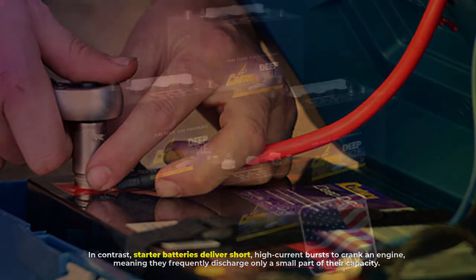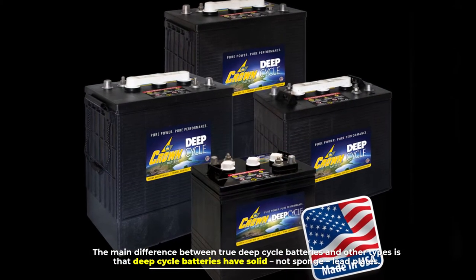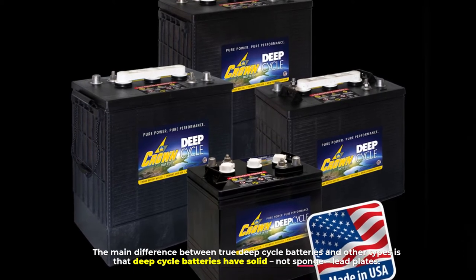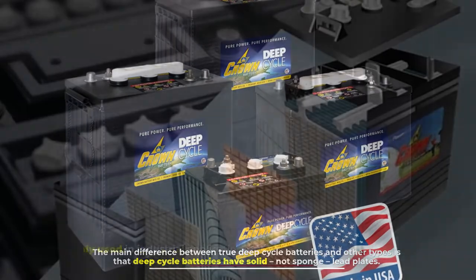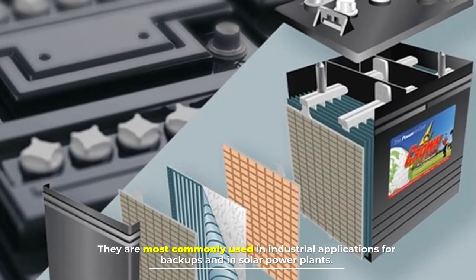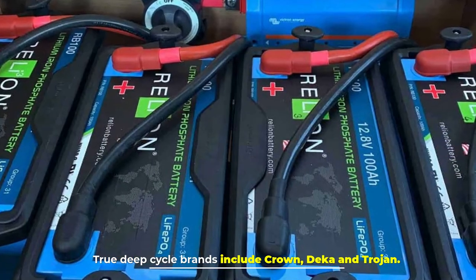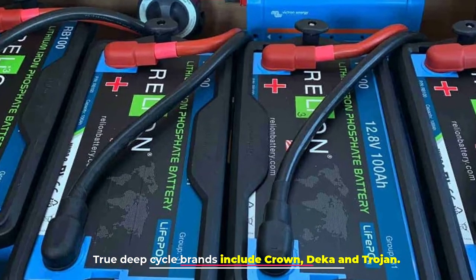The main difference between true deep cycle batteries and other types is that deep cycle batteries have solid, not sponge, lead plates. They are most commonly used in industrial applications, for backups, and in solar power plants. True deep cycle brands include Crown, Decker, and Trojan.